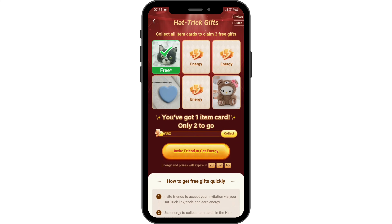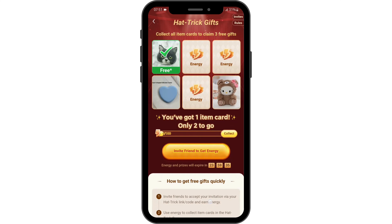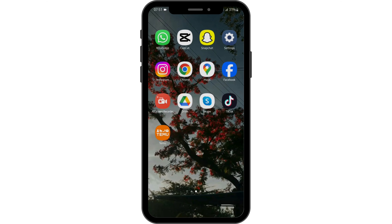Then tap on 'invite friend' to get energy. Once it's done, you can either share this with your friend via code or via any of the given platforms. That way you will be able to get all these items for free from your Temu account.